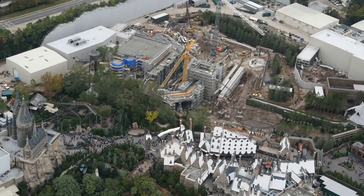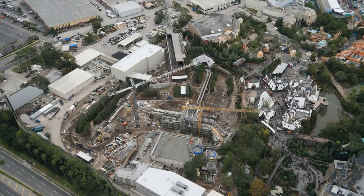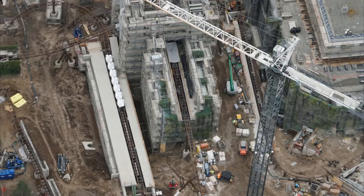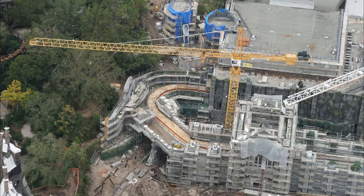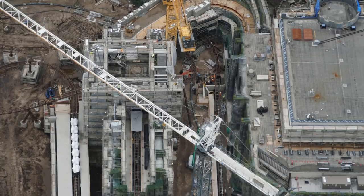This is still one of my most anticipated rides for 2019. The attention to detail is incredible — it looks like it's going to have a long ride time as well, with buildings you go into, show scenes, and effects. I am so excited, and hopefully you guys are too.